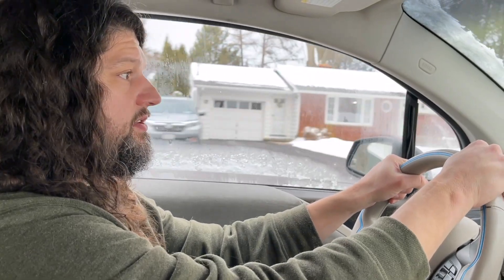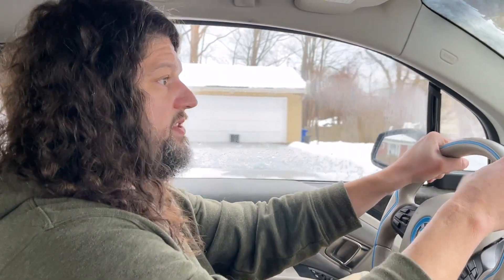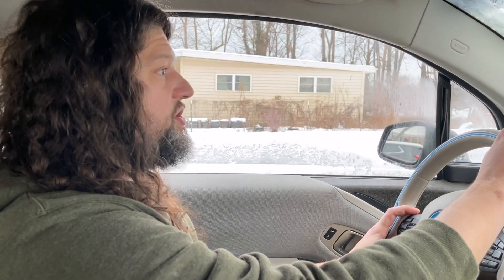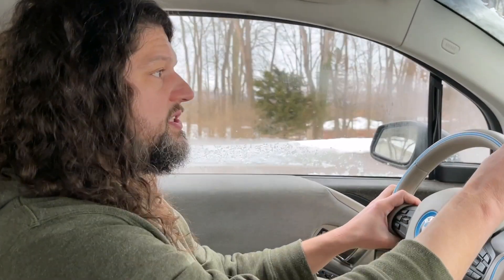Do you think the range extender is necessary in colder climates? I personally do, because the battery capacity drops by like 50%. So if it's 75 miles of range typically in the summer, that would drop it down to like 35-ish. If you have a job you need to commute to or anything other than just going to get groceries, it would become a potential issue.